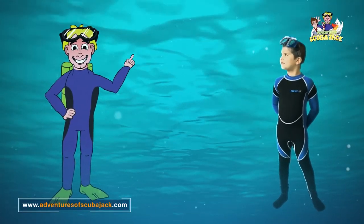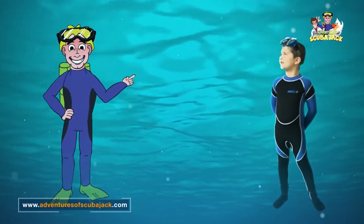Hey, Max. Hi, School Jack. Let's learn some shapes. Okay, School Jack. Here we go.